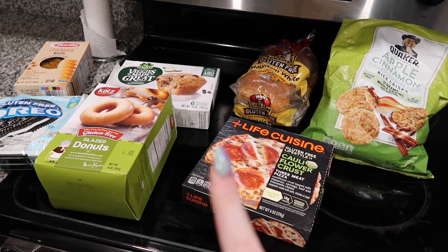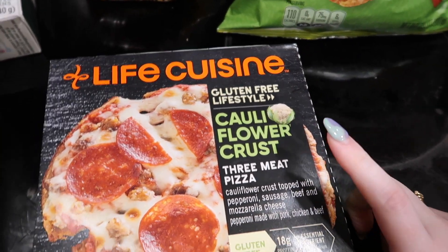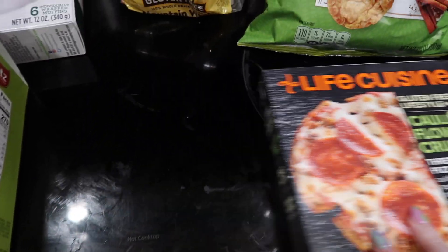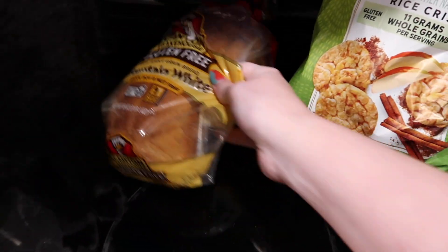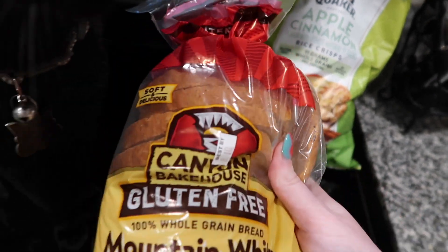For those of you who have gone gluten-free, you might care about this. I've been testing out everything I possibly can that won't hurt my stomach and I want to show you some of my favorites. First up is the cauliflower crust pizza by Life Cuisine — it's a three-meat pizza with a cauliflower crust, completely gluten-free, and it doesn't hurt my stomach. It's actually a good frozen pizza. Then we have the Quaker apple cinnamon rice crisps — they're small little rice crisps that I love to dip in peanut butter. They're really good as a snack. And then this bread has been the best I've found so far: the Canyon Bakehouse mountain white.